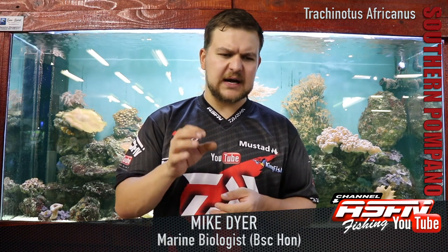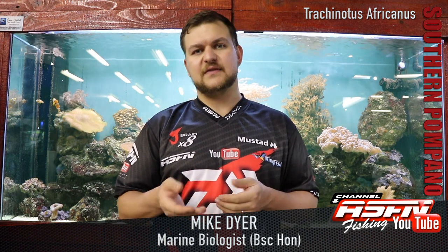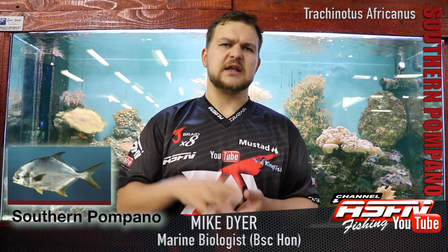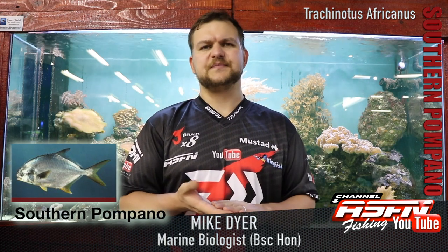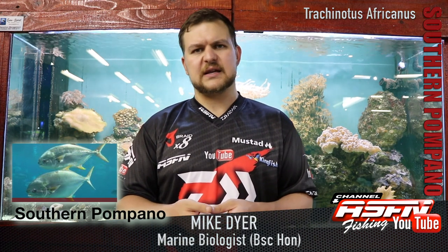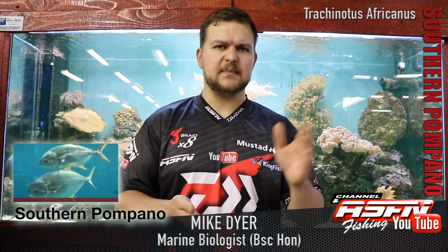They've got a very big, very prominent eye. They are actively hunted by spear fishermen because they are very good to eat. Being in the carangidae grouping with the kingfish, they have very nice meat, so it is something nice to take home. But do limit them - they are a fairly rare catch at the bigger sizes, so look after them. Take one for the pot every now and again if you want, but otherwise just put them back.